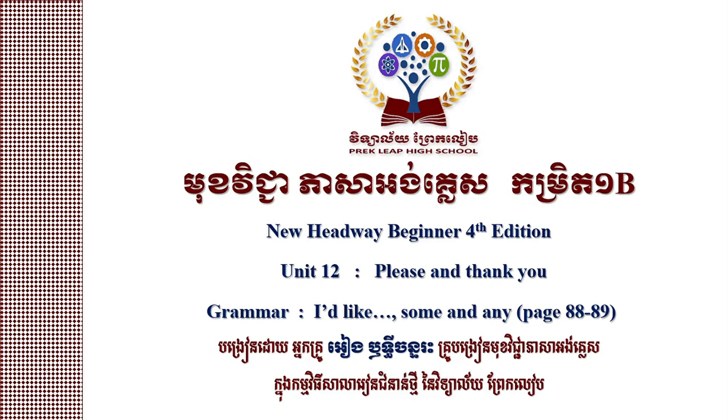Hello everyone, welcome to another video of English. Today, I am going to write a B in English. I like some and any.